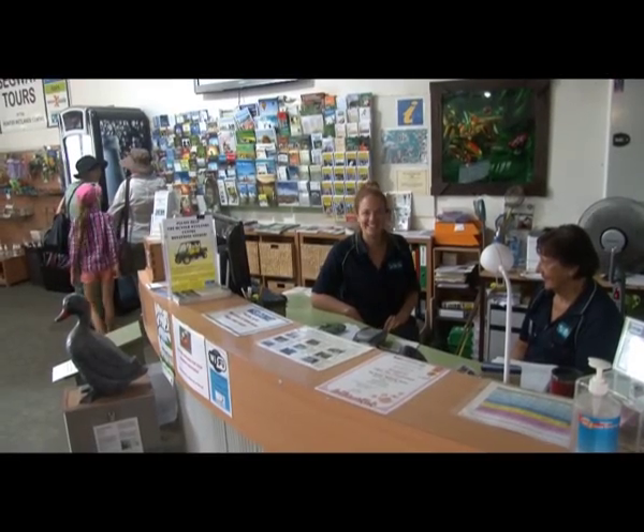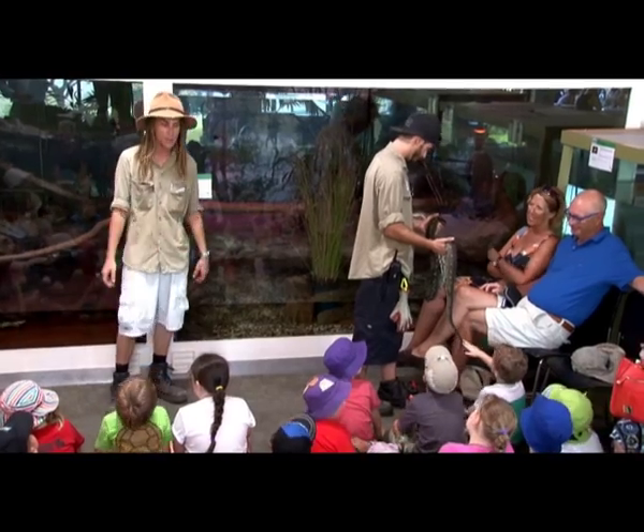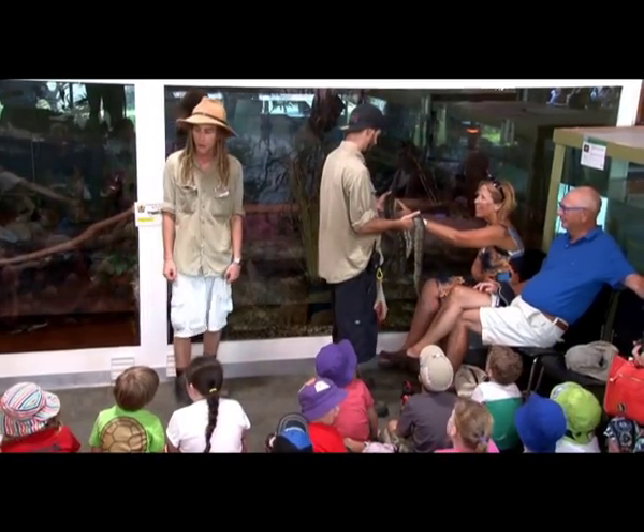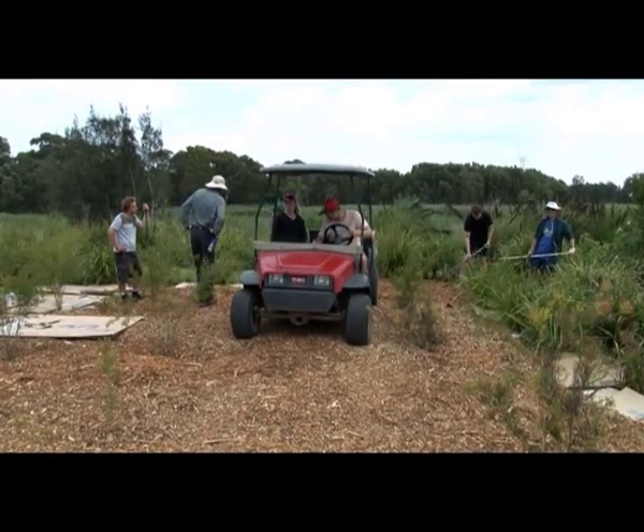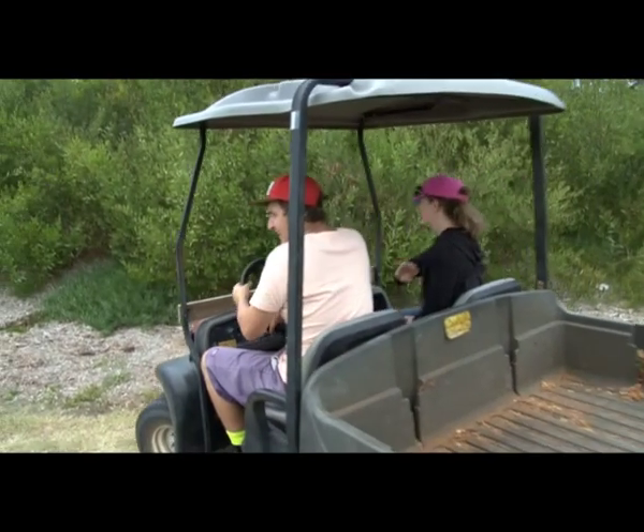The Hunter Wetlands Centre is a great place to visit for the kids, parents and grandparents. And it's a local charity helping care for our wetlands. I'll see you all at the Hunter Wetlands Centre.